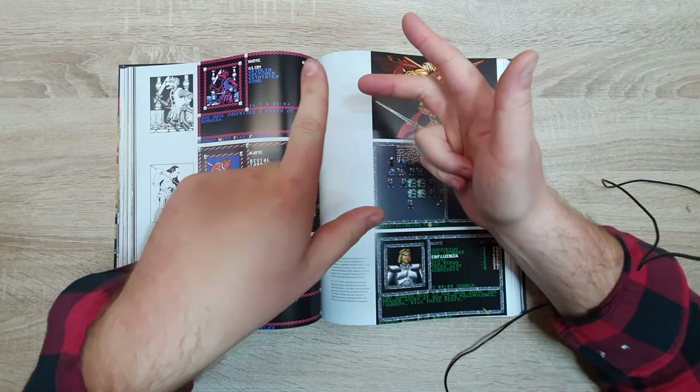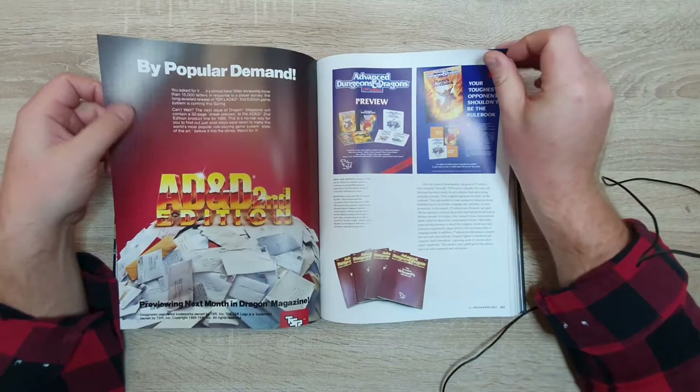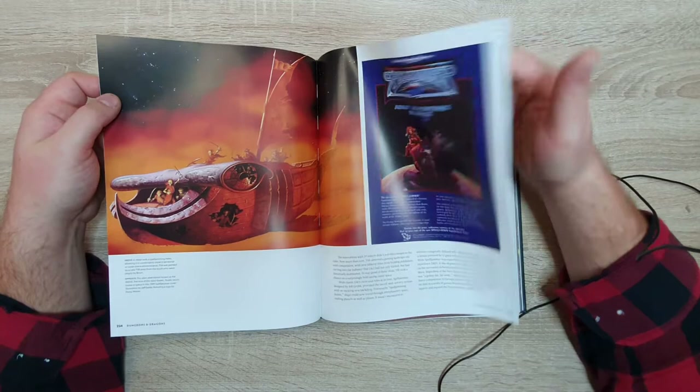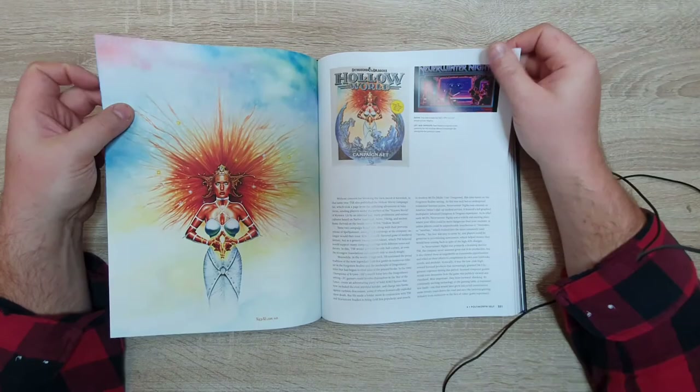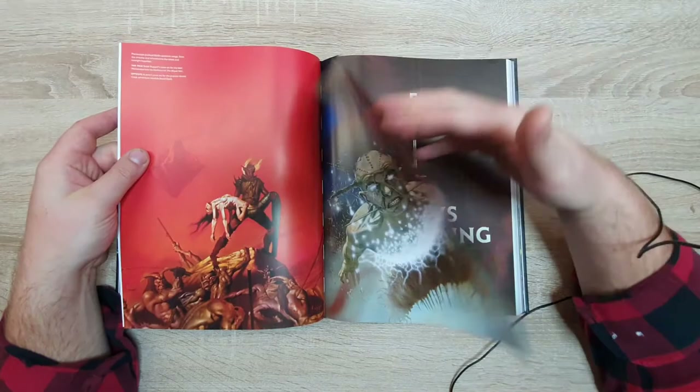They had Greyhawk, Forgotten Realms, Dark Sun, Spelljammer — I can't even name all of them. Supposedly Advanced Dungeons and Dragons Second Edition was pretty good and pretty streamlined. I wouldn't know — I've never played it. For my taste AD&D was always a bit complicated. Let's go forward in time.